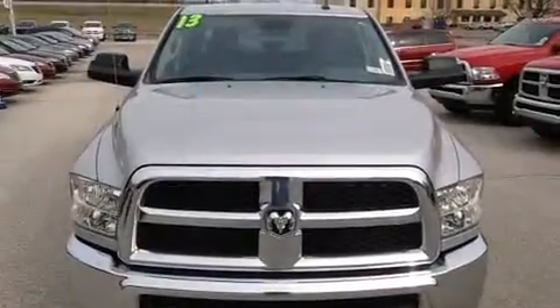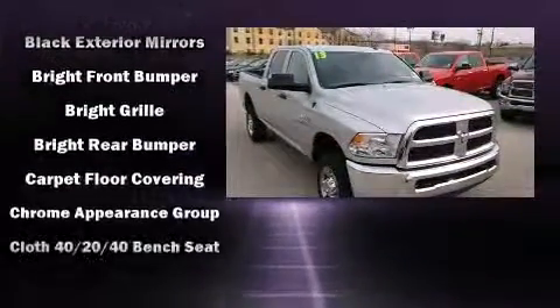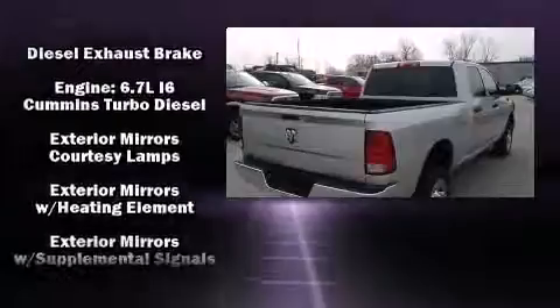This four-door, six-passenger truck leads among competitors in its segment. It features an automatic transmission, four-wheel drive, and a powerful eight-cylinder engine. It distinguishes itself from the competition with features such as a front bench seat and heated door mirrors.